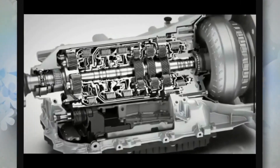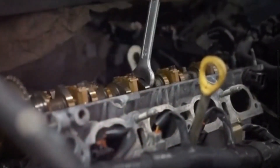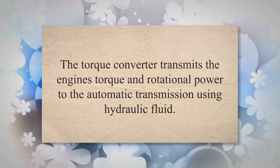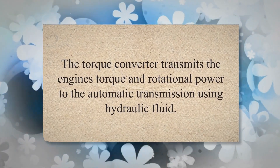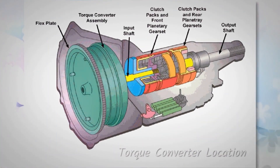A torque converter is a crucial component in vehicles equipped with automatic transmissions, serving as a bridge between the engine and the transmission. Its primary role is to serve as a fluid coupling, transmitting the engine's torque and rotational power to the automatic transmission using hydraulic fluid. The torque converter is located between the engine and the automatic transmission.